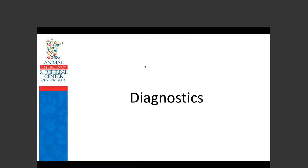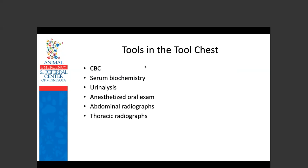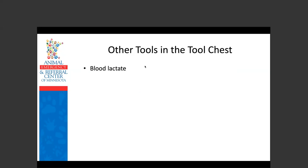Moving on to diagnostics. Our tools include CBC, chemistry, urinalysis, anesthetized oral exam, abdominal and thoracic radiographs, and abdominal ultrasound. Additional options include blood lactate, blood gas analysis, computed tomography, and MRI.